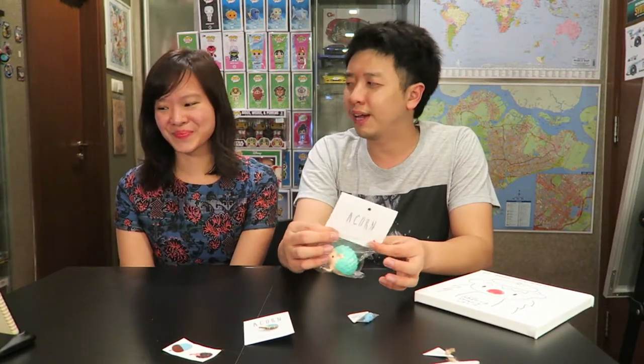Hello everybody, welcome to another episode of Rookie Collectibles. I'm Daniel and today we've got another designer toy review for you guys. But before we go on, don't forget to hit the subscribe button — if you like toys, you like Funko Pops, you like Bear Bricks, who doesn't?